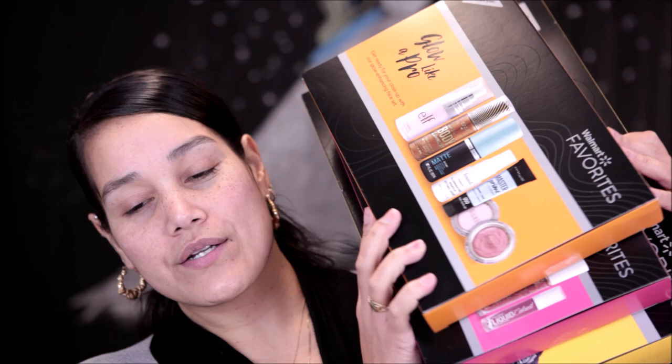Hey guys, welcome back. Today I'm excited because we're going to be talking about Walmart's Favorites boxes — specifically the beauty box. I did a video on this last year, and I'll link it below if you want to see it. These boxes are different from Walmart's subscription box, because if anyone doesn't know, Walmart does have a five dollar subscription box that comes out seasonally, and I also have a video on that which I'll leave linked below.